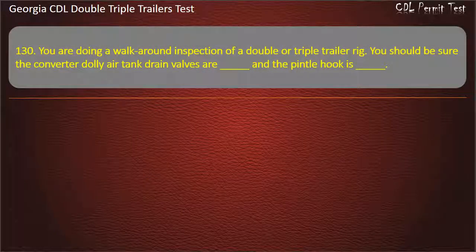Question 130: You are doing a walk-around inspection of a double or triple trailer rig. You should be sure the converter dolly air tank drain valves are, and the pintle hook is. Options: Closed/Latched. Open/Free. Answer: Closed, Latched.